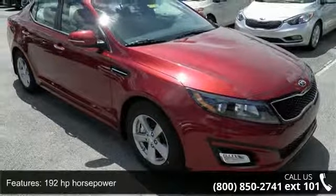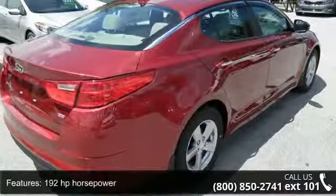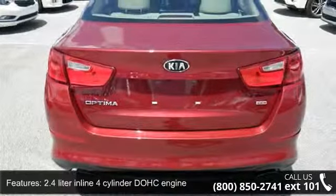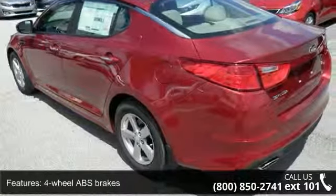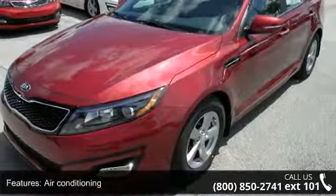Some of the top features included with this vehicle are 192 horsepower, 2.4 liter inline four-cylinder DOHC engine, four doors, four-wheel ABS brakes, air conditioning, audio controls on steering wheel, automatic transmission, Bluetooth, clock, in-dash, and cruise control.